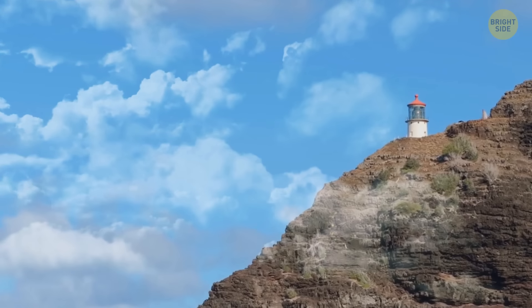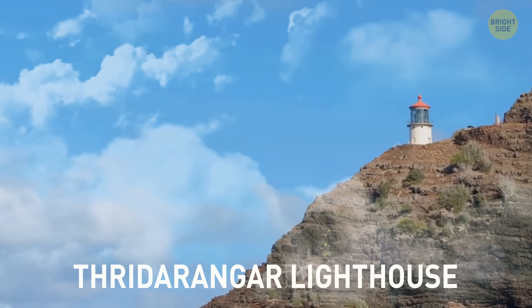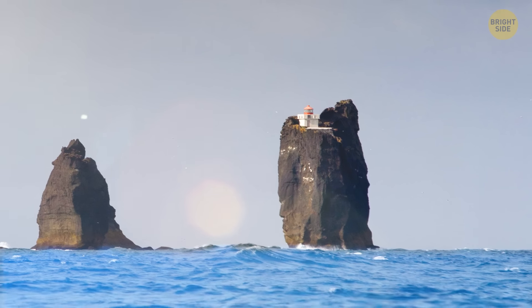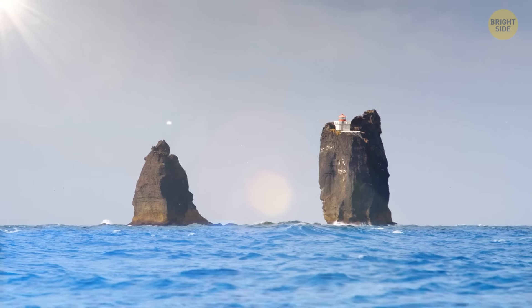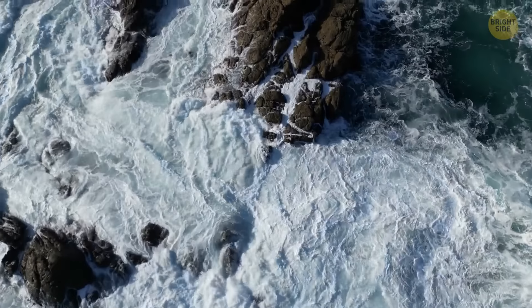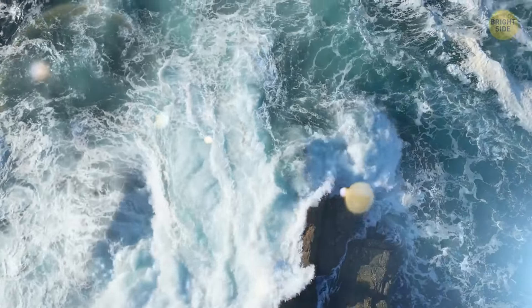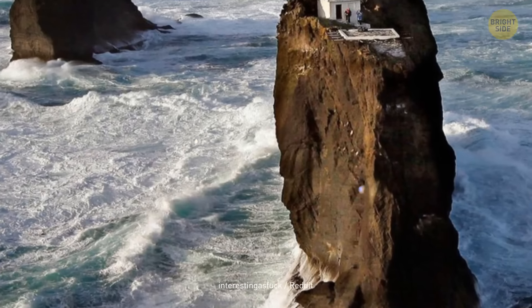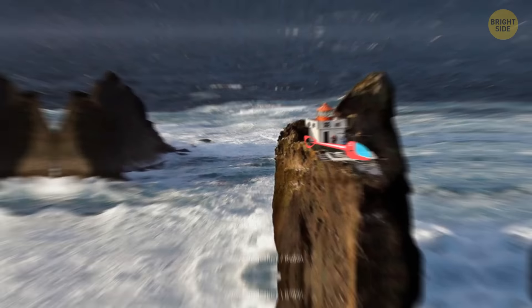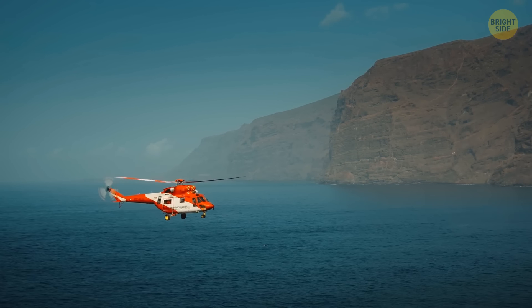The Thridrangar Lighthouse can be found in Iceland. This compact construction is perched on the highest of three rocky spots in a tiny cluster. Waves constantly crash against the cliff, which means it's not reachable by boat. The only way to get there these days is via helicopter. It's not open for tourists, but there are many nearby helicopter-guided tours that explore its surroundings.